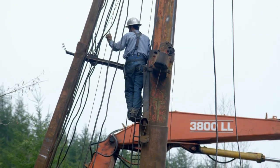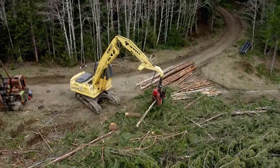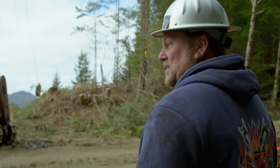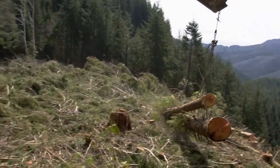Once the crew re-secures the guy lines, they finally start hauling up logs. It's nice to see logs moving — we can start generating some revenue. Right now we're making logs, but we ain't shipping them yet. That's the next step.